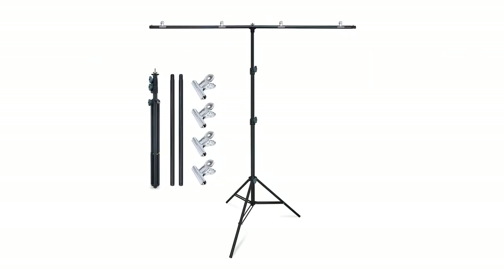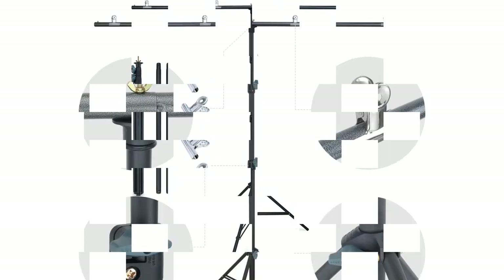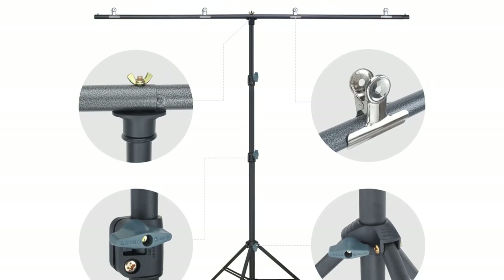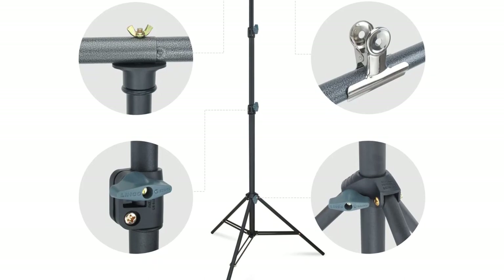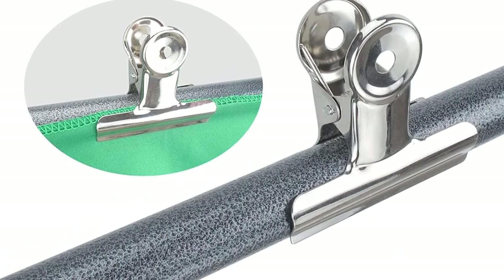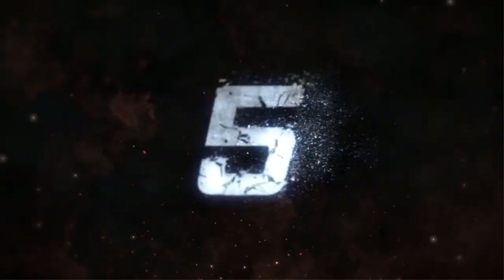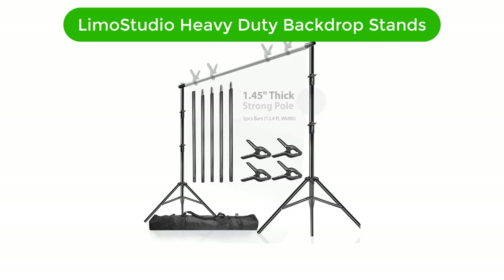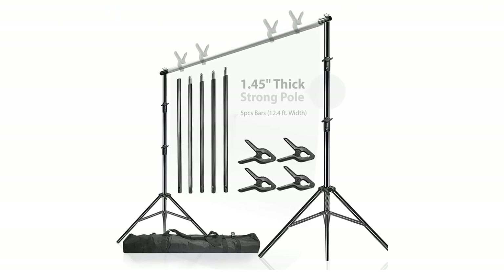Pros: Lightweight and easy to carry and store. Adjustable height up to 6.7 feet. 5 feet wide for larger backdrops. Durable construction. Cons: Not suitable for very large backdrops. Not suitable for outdoor use.